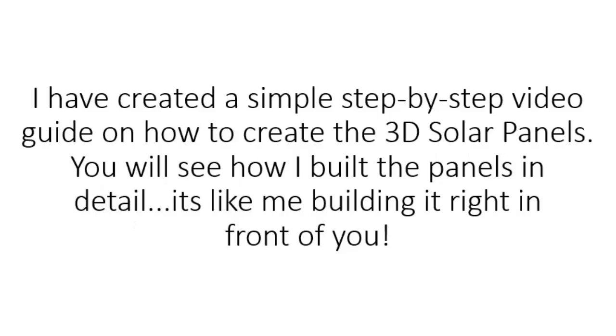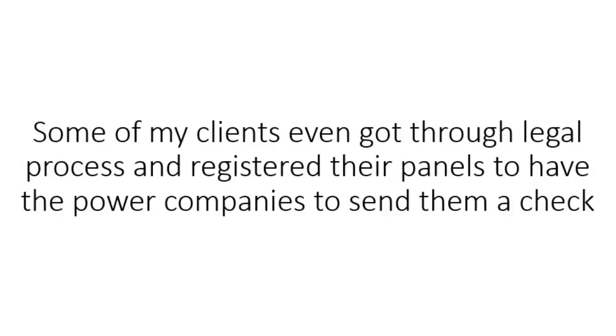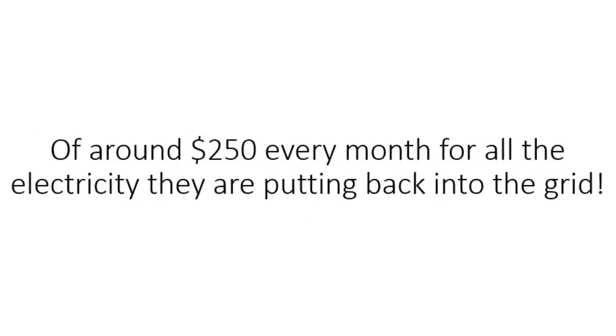Here's what I have for you. I have created a simple step-by-step video guide on how to create the 3D solar panels. You will see how I built the panels in detail — it's like me building it right in front of you. Once your first panel is constructed, you can enjoy savings of $80 or more. Some of my clients even went through a legal process and registered their panels to have the power companies send them a check of around $250 every month for all the electricity they are putting back into the grid.